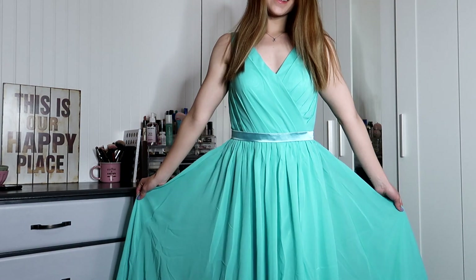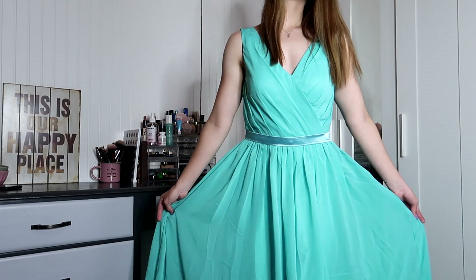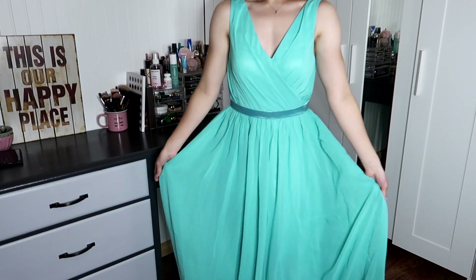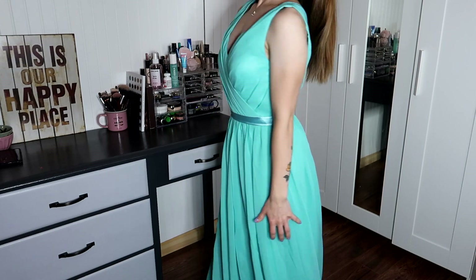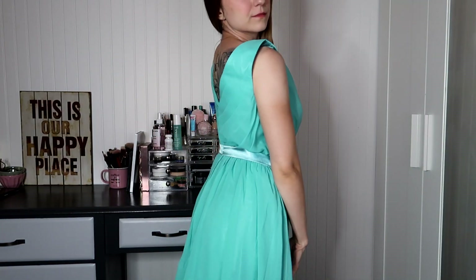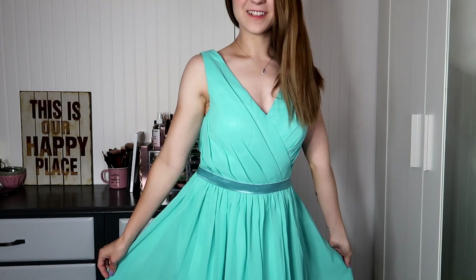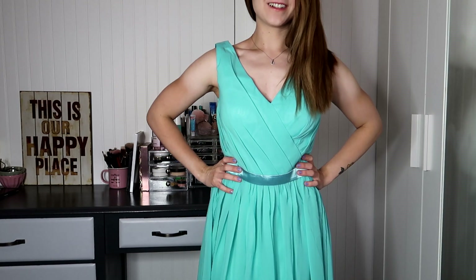The first one is the Rebecca V-neck dress in the color Tiffany, size two. This dress is so pretty — it's full length, so I would need to have it tailored and cut a little bit just because it's a little long. The material is chiffon, the color is stunning, and I love how flowy it is. It has a nice V-neck in the front and the back with an open back, a zipper, and a ribbon at the waist that gives it a little bit of different texture and color.